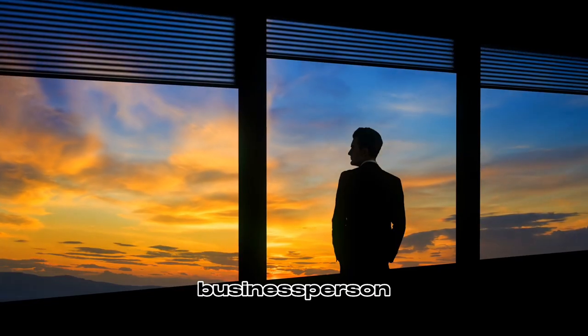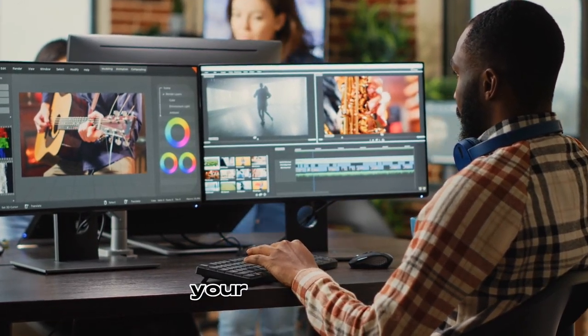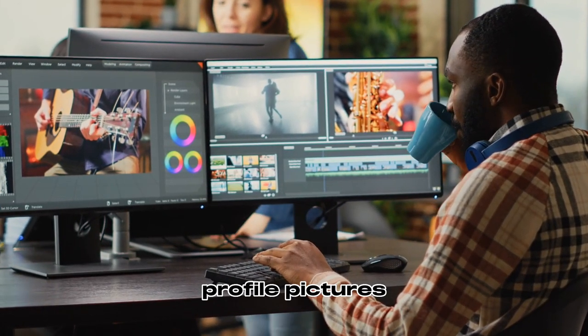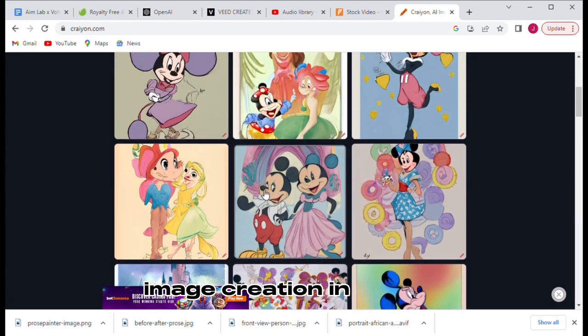Whether you're an artist, business person, or just looking for an easy way to put together professional headshots for your website or profile pictures, then Crayon is perfect for you. Download it now for hassle-free image creation in no time.